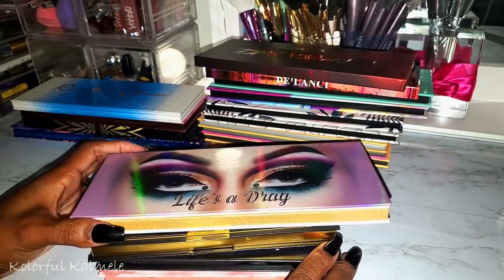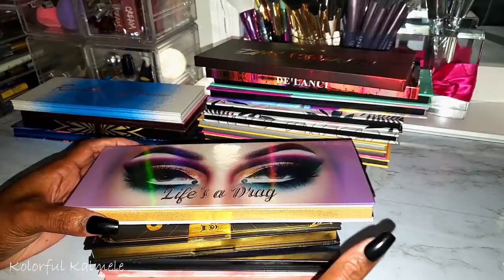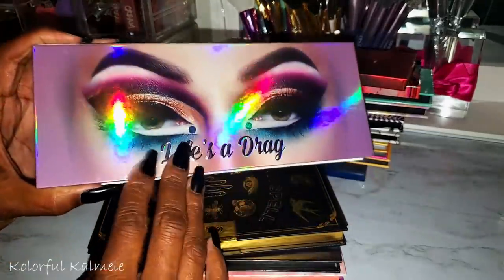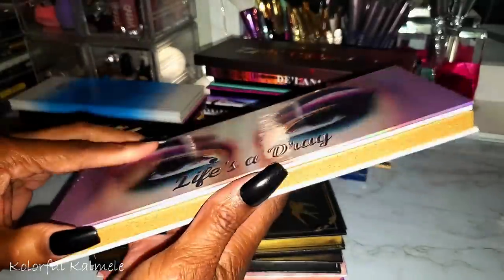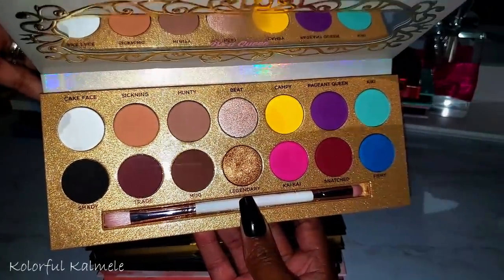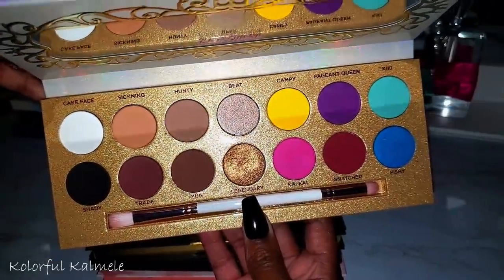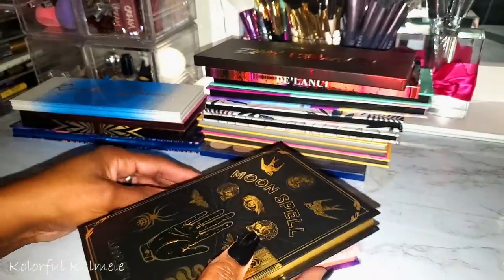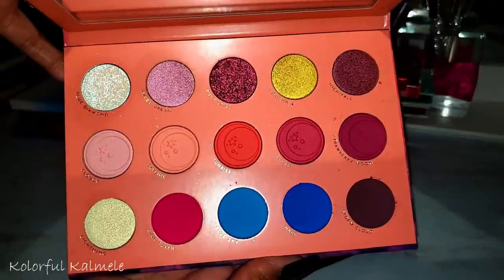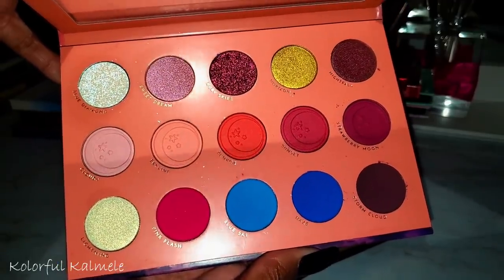Don't judge me — I decided I wanted more Lunar Beauty palettes. I already have a few, including one I did a whole video duping before I broke down and bought it. Life's a Drag was actually a prize I won in a giveaway from Sarah Smiles very early in my YouTube career. The Strawberry Dream I already had — people keep telling me to use it, and it is gorgeous.